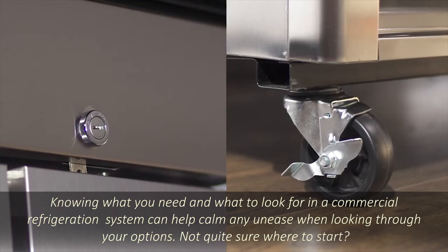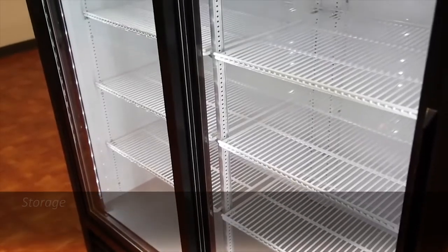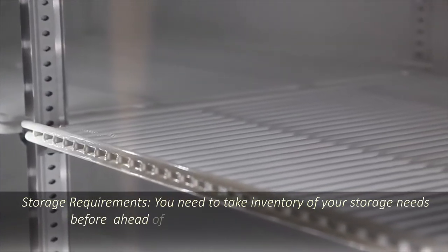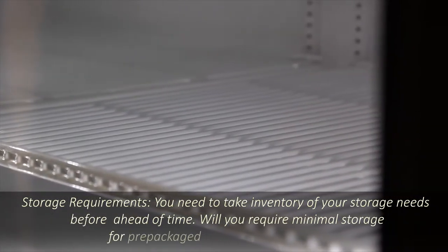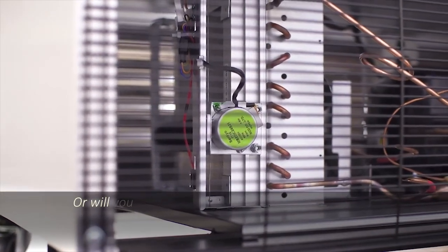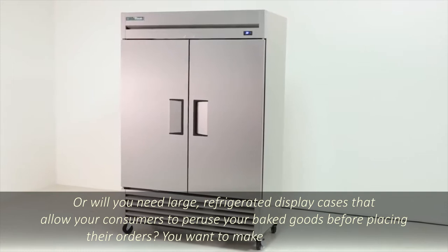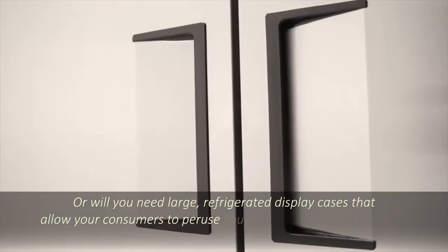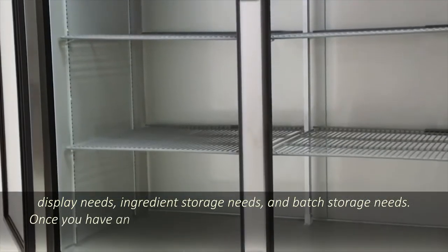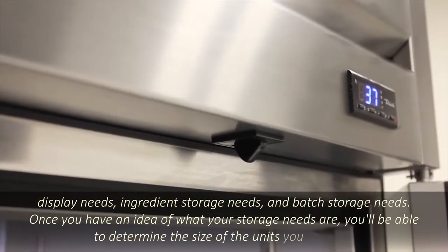Here are a few things you'll want to consider before you shop. Storage requirements: you need to take inventory of your storage needs ahead of time. Will you require minimal storage for prepackaged goodies for hotel guests, or will you need large refrigerated display cases that allow your consumers to peruse your baked goods before placing their orders? You want to make sure you consider display needs, ingredient storage needs, and batch storage needs. Once you have an idea of what your storage needs are, you'll be able to determine the size of the units you will need.